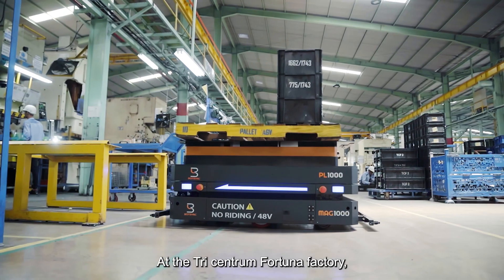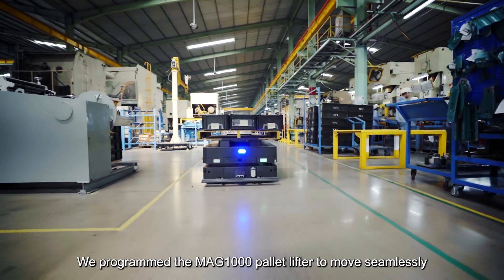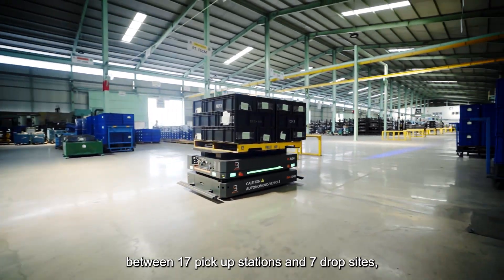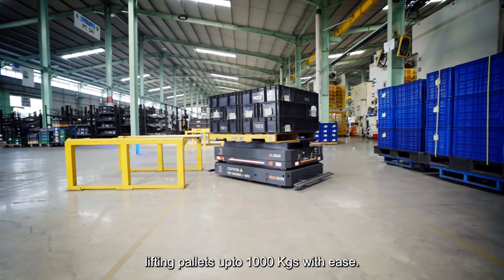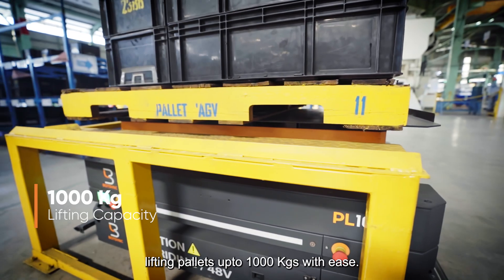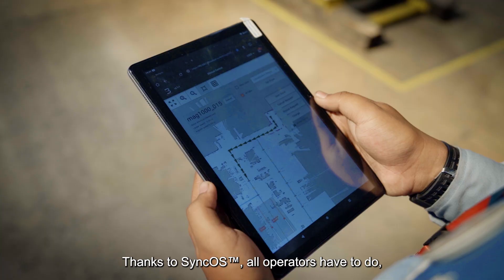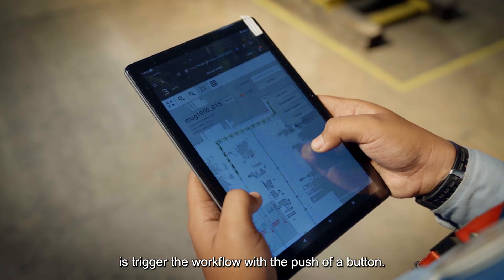At the Tree Centrum Fortuna factory, we programmed the MAG-1000 pallet lifter to move seamlessly between 17 pickup stations and 7 drop sites, lifting pallets up to 1,000 kilograms with ease. Thanks to SyncOS, all operators have to do is trigger the workflow with the push of a button.